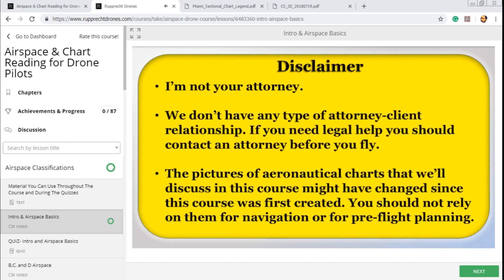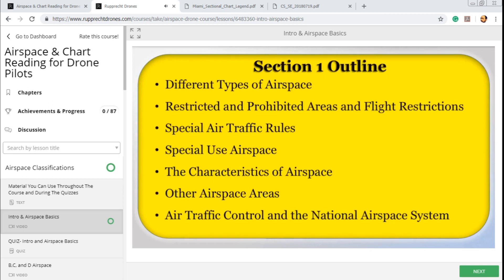We'll discuss in this course where you can get some official reliable sources for aeronautical information. Here's Section 1's outline. We'll first talk about the different types of airspaces, then move on to restricted and prohibited airspaces, and also flight restrictions. I'm talking about those together and comparing them because people typically confuse them and their characteristics.